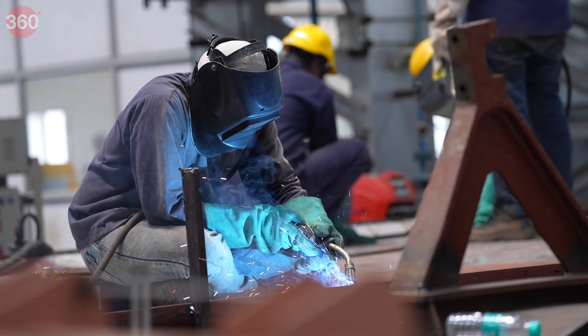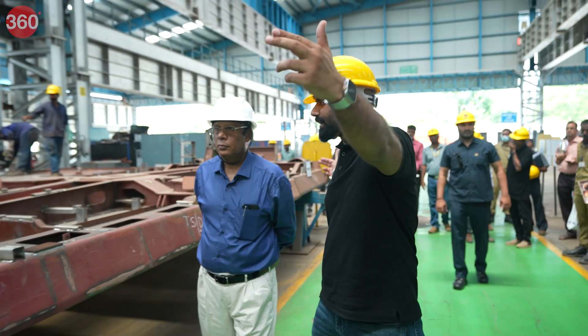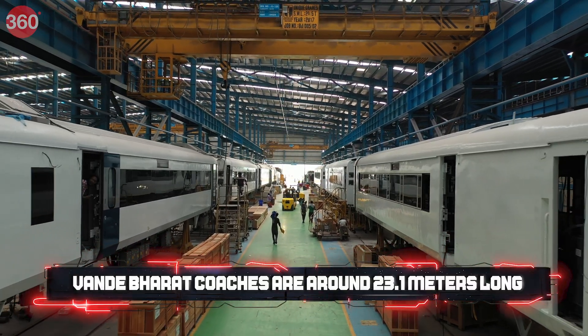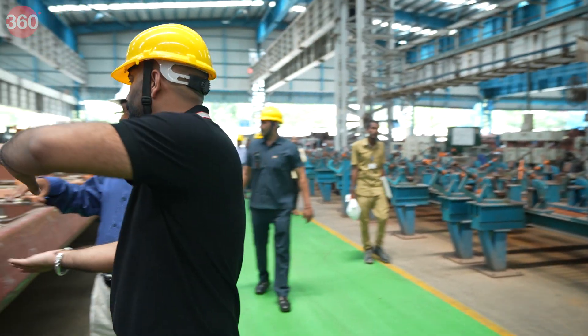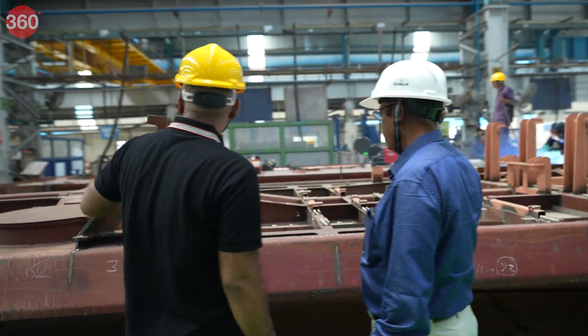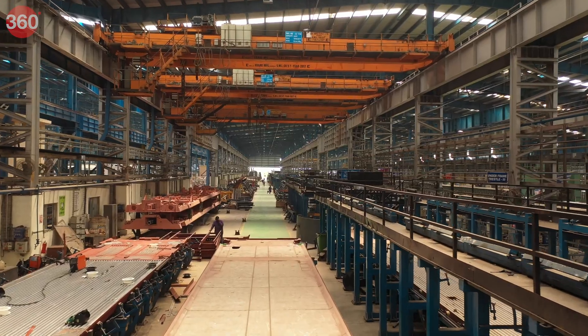From one section to the next would be one coach — 23.1 meters in length. This is the underbody, which will be flipped over. This is where the bogie is going to attach — it gets connected to the bogie side.